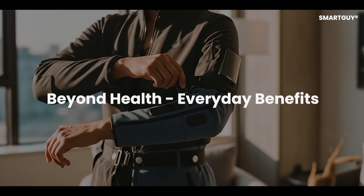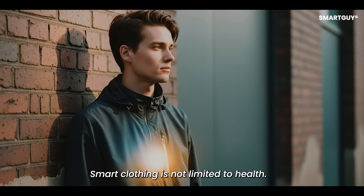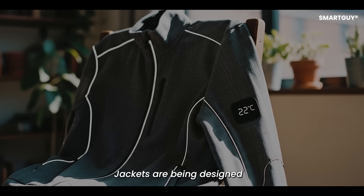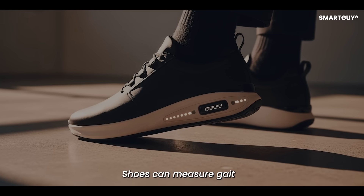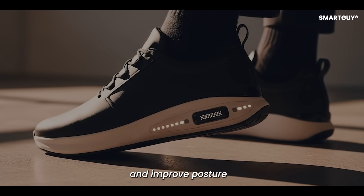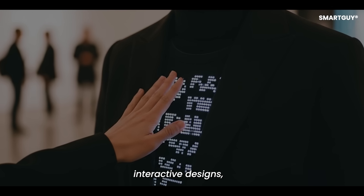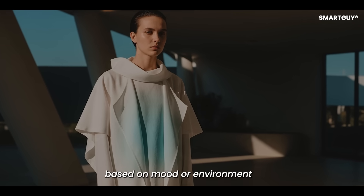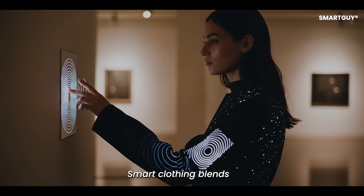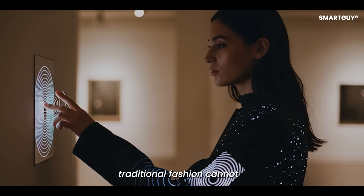Smart Clothing is not limited to health. Jackets are being designed that adjust their temperature depending on the weather. Shoes can measure gait and improve posture. Even fashion brands are exploring interactive designs where outfits light up or change color based on mood or environment. Smart Clothing blends functionality with creativity in ways traditional fashion cannot.